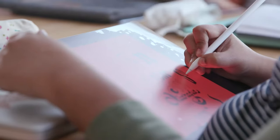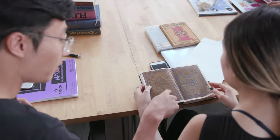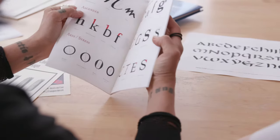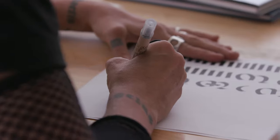Type West at Letterform Archive is a program mostly for people with jobs. It's a type design class one night, and then a type history class the next night, and then eventually design their own typefaces. When I came into this program, I thought I knew a lot about type, and it was just the tip of the iceberg. Now I know how much I don't know.